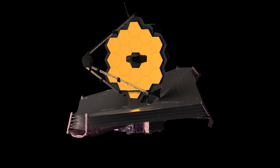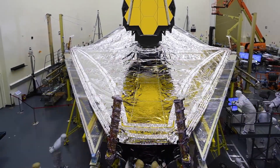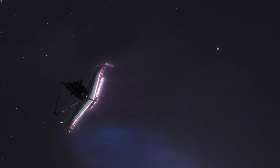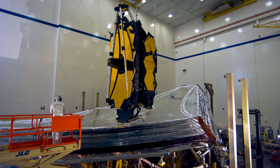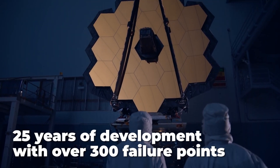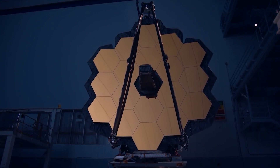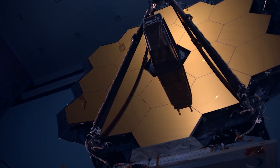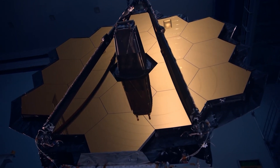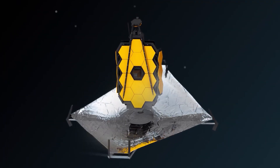The telescope is again making headlines thanks to the first image of an exoplanet. According to astronomers, the James Webb telescope is already performing 10 times better than expected. This 10 billion dollar space telescope is the result of 25 years of development with over 300 failure points, so astronomers are extremely satisfied with its performance given the risks involved.